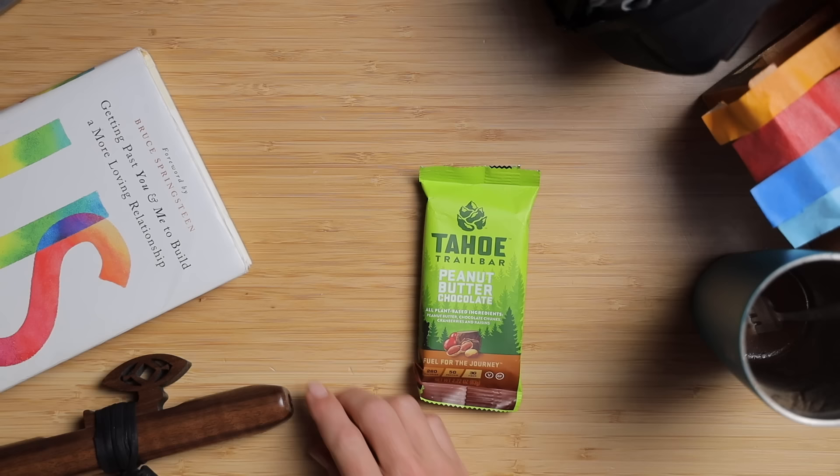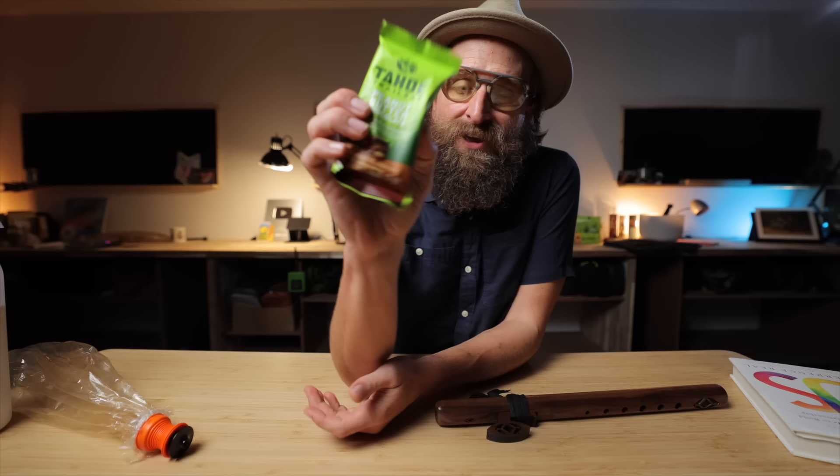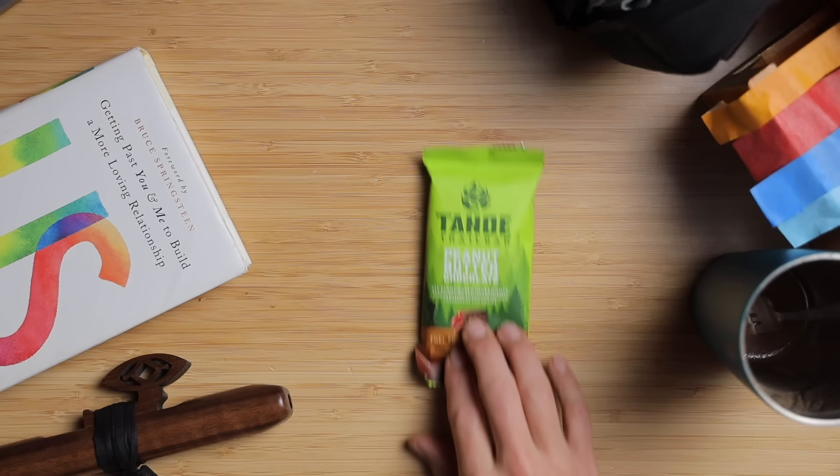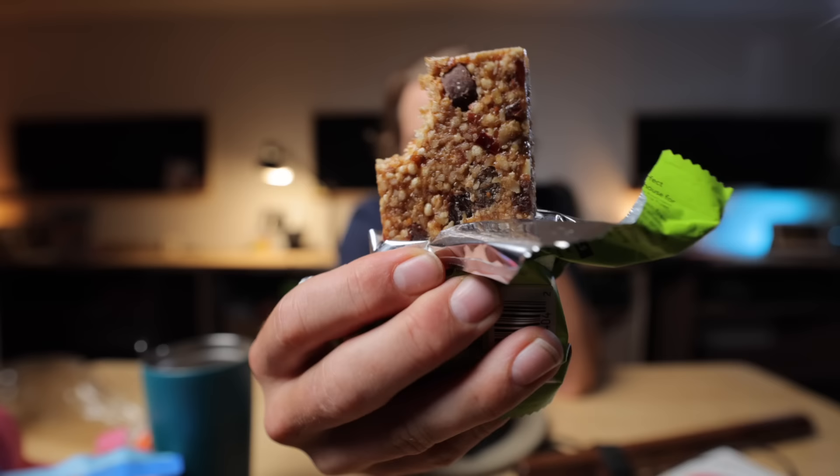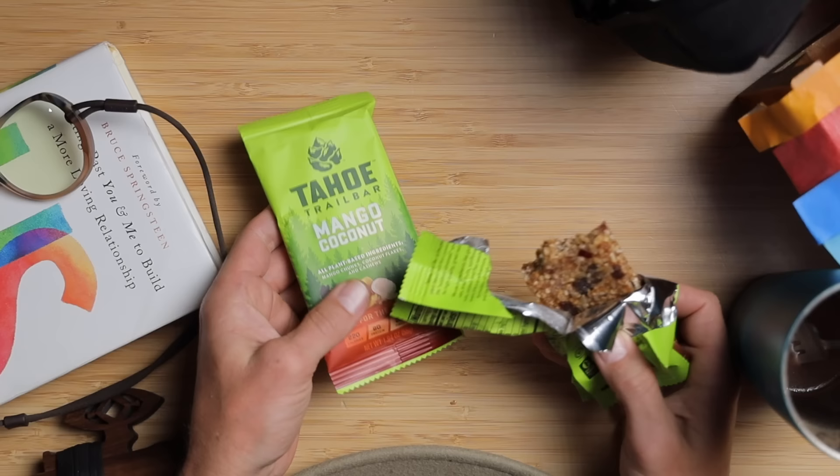This episode is brought to you by Tahoe Trail Bars — this one is peanut butter chocolate. I found these at Whole Foods a while ago. They have a little more sugar and acid than I'd like, but I just found them actually tasty. A lot of food bars have a good ingredient list but taste bad — these taste good. If you use my link it supports the channel. Shout out to Tahoe Trail Bar — also have mango coconut. Now back to the video.